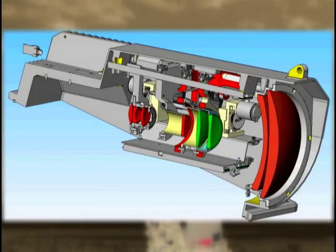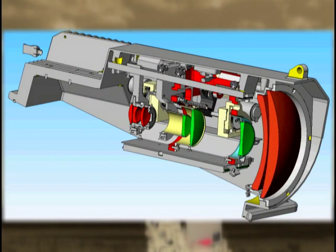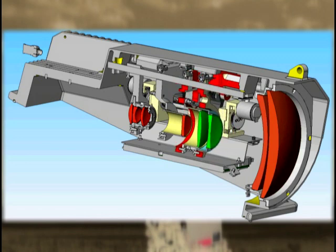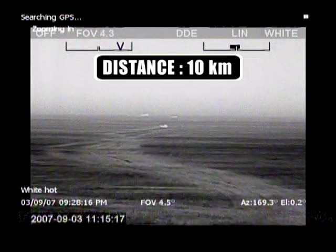Thanks to an ingenious system of independently moving lenses, the HRC is equipped with powerful continuous optical zoom capability on the thermal image. It offers excellent situational awareness, but also the possibility to zoom in and see more detail once a target has been detected.